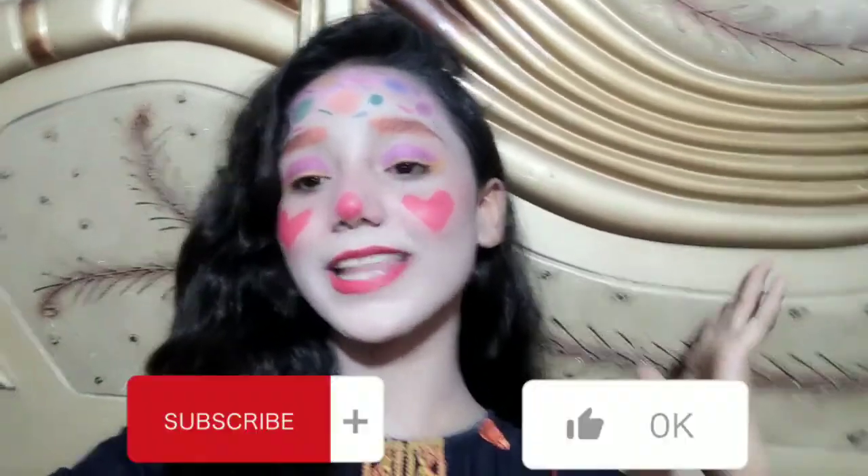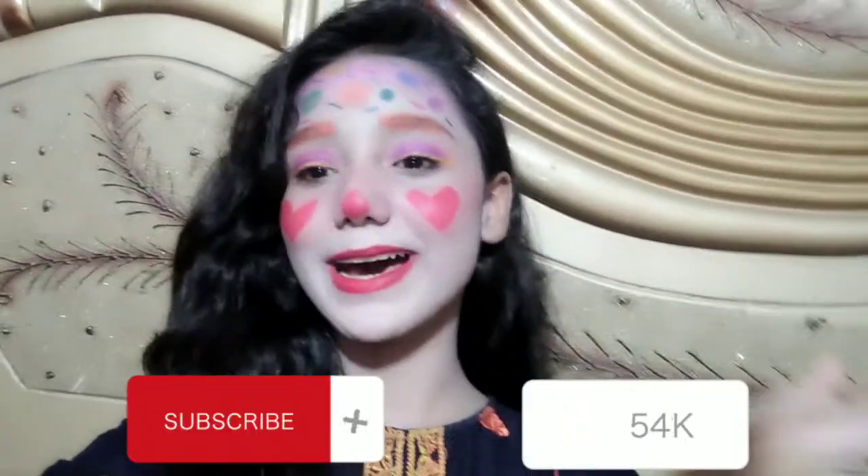I am sure you guys liked this video! So like, comment, share, and subscribe. Bye bye! Love you all, bye bye!